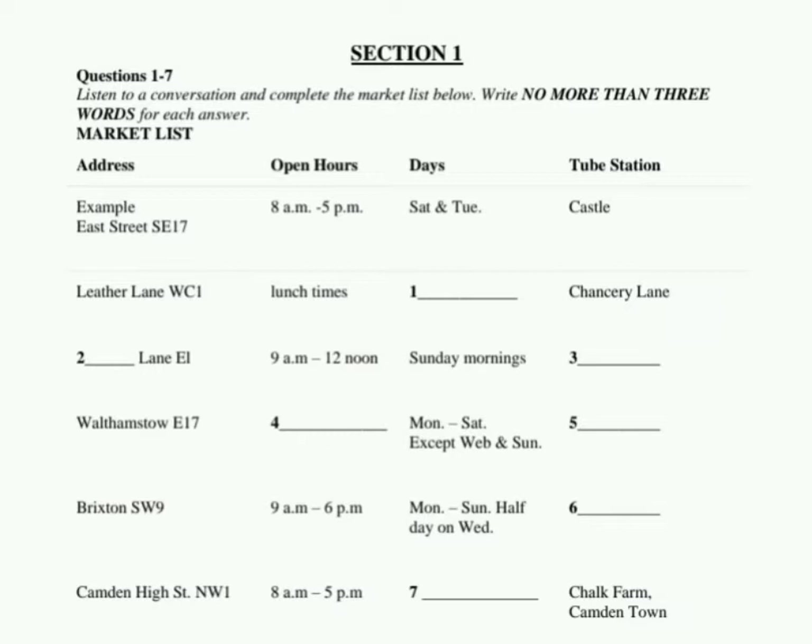Tell me more details about Camden Lock. There are several markets on Camden High Street and plenty of shops. They sell fashion clothes, jewellery, records, and pottery. The most famous one is Camden High Street NW1. It's good for buying presents, very close to Chalk Farm and Camden Town Station. It opens on Sundays only from 8am to 5pm.